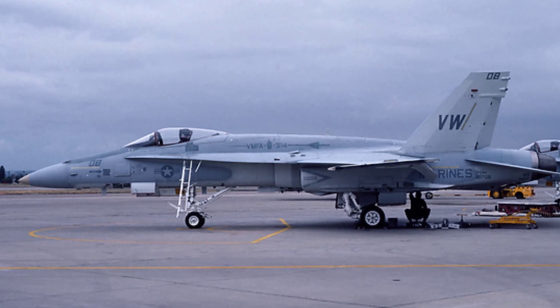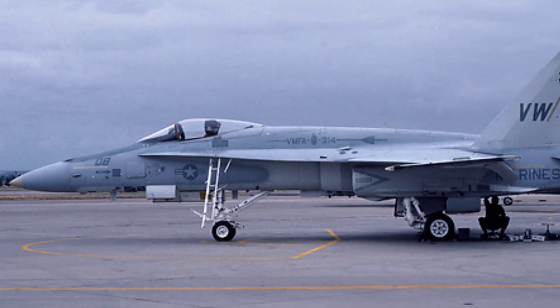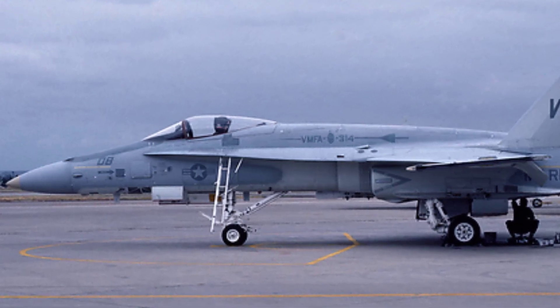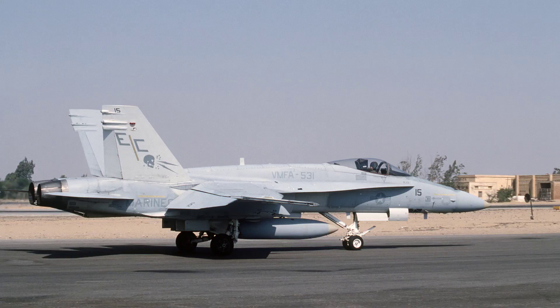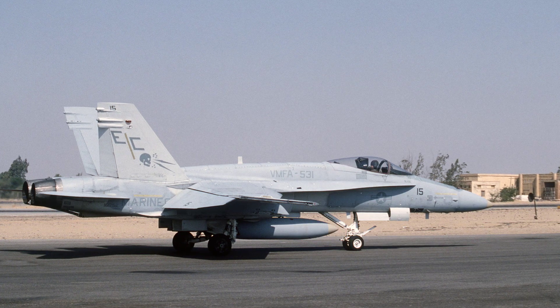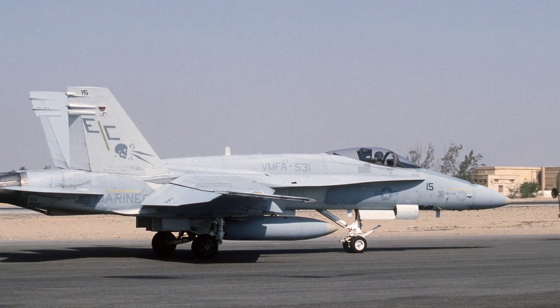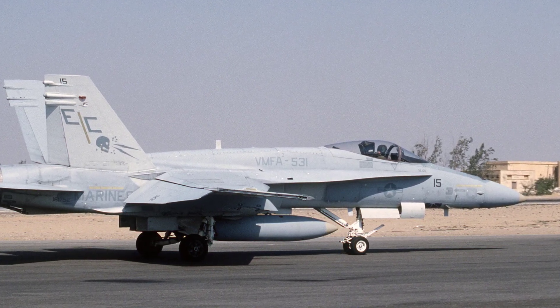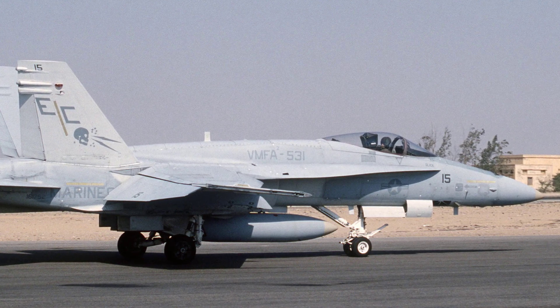For the first time in 1986, the F/A-18A Hornet was used in an airstrike against Libya. The AN/AAS-50 and the Nighthawk pod located near the aircraft intakes enables the F/A-18A Hornet all-weather navigation and guided precision weapons delivery. This fighter also took part in operations Southern Watch and over Bosnia and Kosovo in the 1990s.